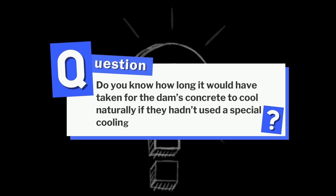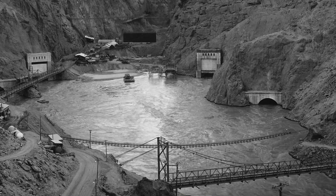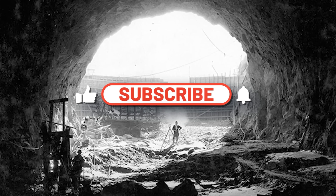Here's a question for you: do you know how long it would have taken for the dam's concrete to cool naturally if they hadn't used a special cooling system? Tell your guesses in the comments — we'll reveal the answer at the end. And if you love epic engineering stories, hit that subscribe button now!